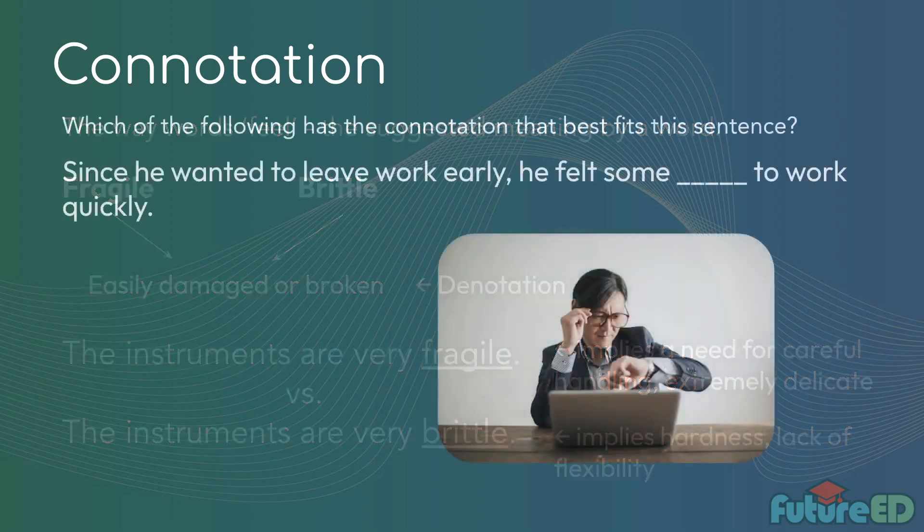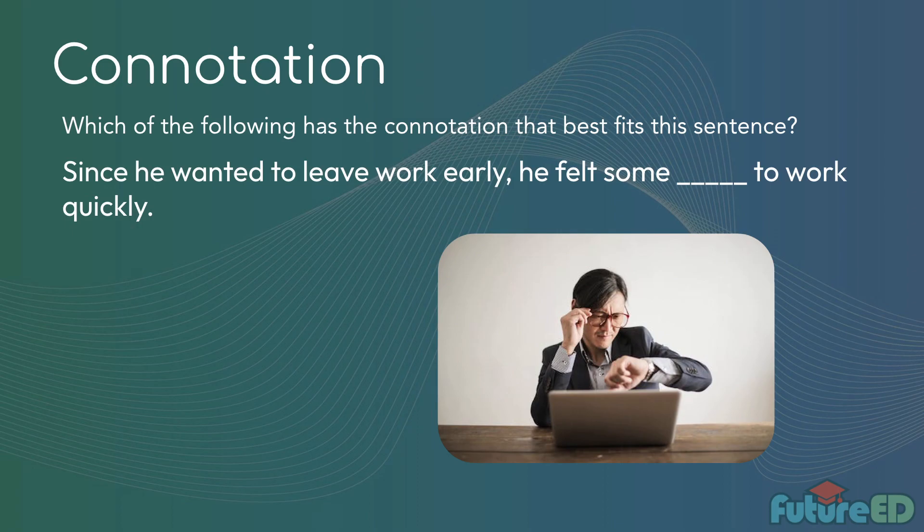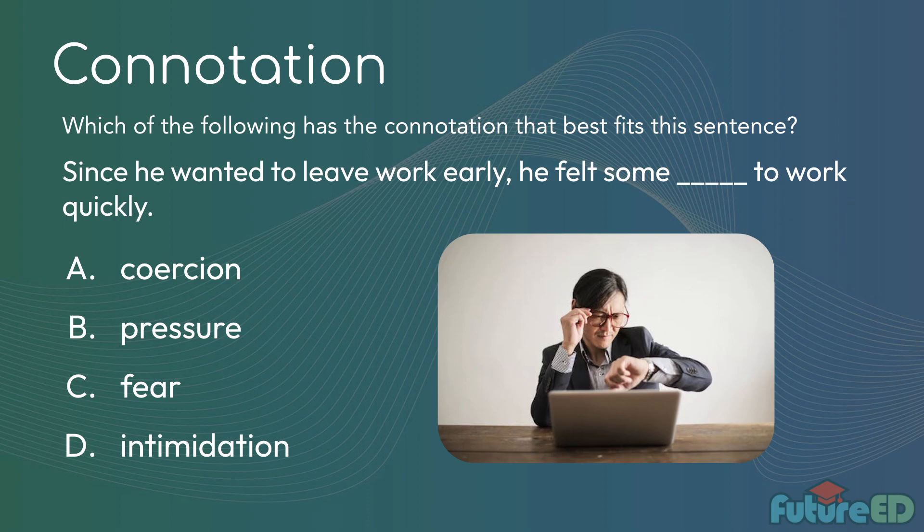Let's do some practice. 'Since he wanted to leave work early, he felt some blank to work quickly.' Is it A, coercion; B, pressure; C, fear; or D, intimidation? Ryan, Jalen, and Gary all say B — pressure. Correct. Coercion is more like someone forcing you to do something, but in the sentence we're only focusing on this one person who wants to leave early. So the answer is pressure.